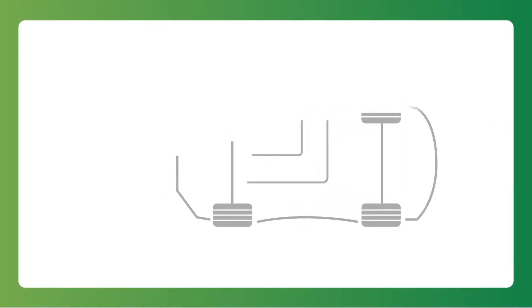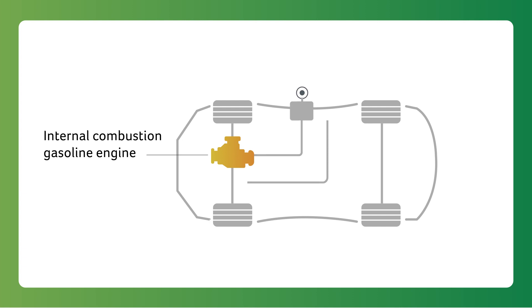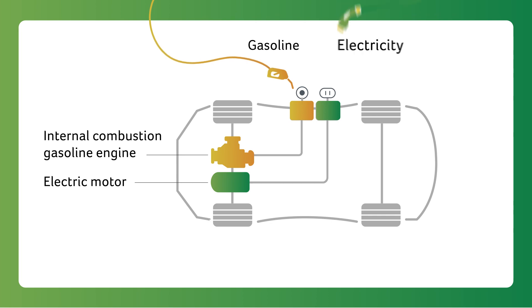Under the hood of a PHEV, there's an internal combustion gasoline engine and an electric motor. On the outside of the vehicle, there are two doors that open for fueling — one is for gasoline, and the other is for electricity.